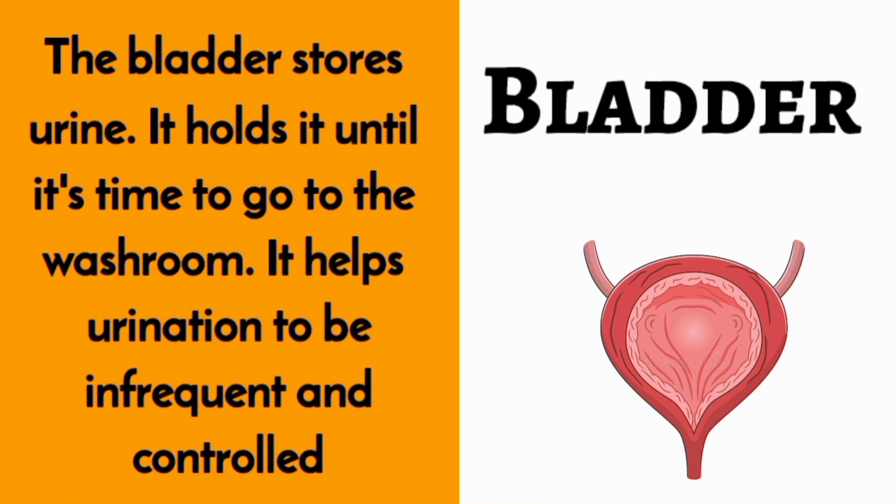Bladder. The bladder stores urine. It holds it until it's time to go to the washroom. It helps urination to be infrequent and controlled.